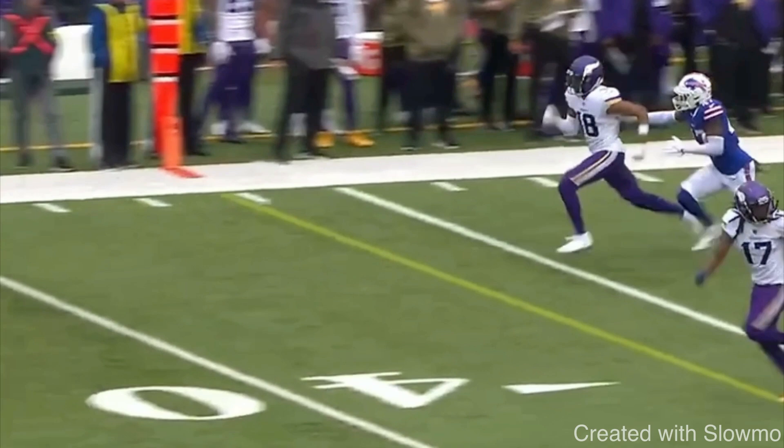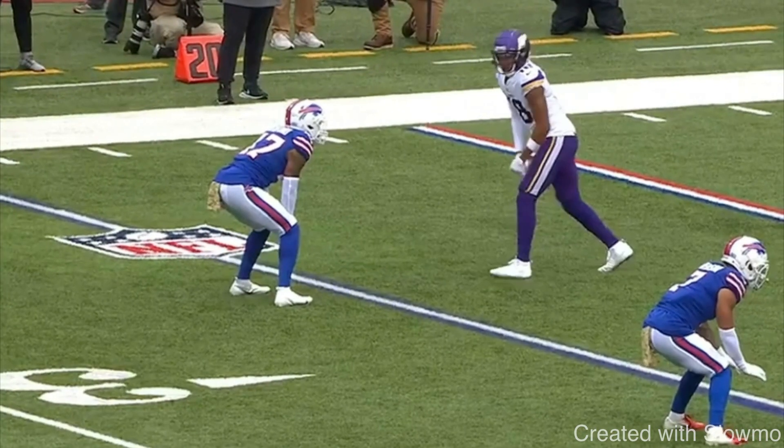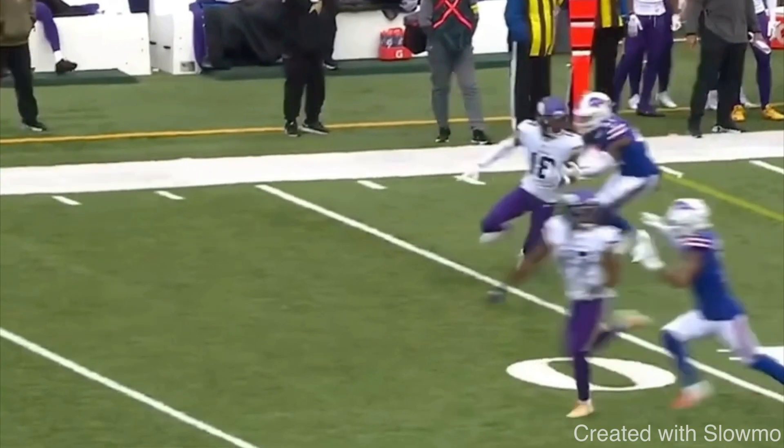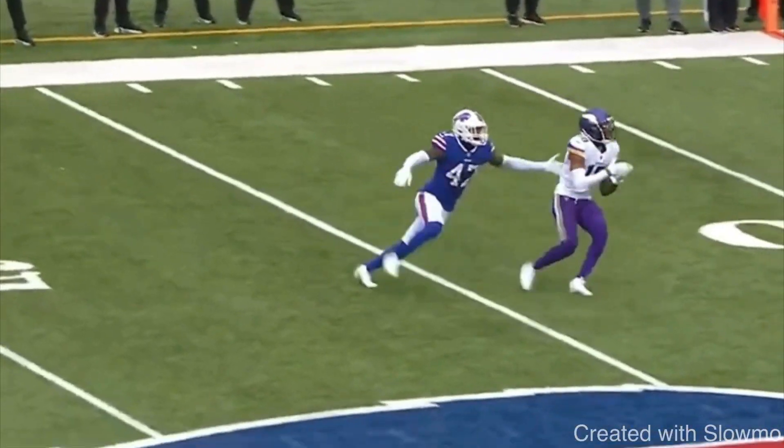A great route runner — Jefferson, Davante Adams, Stefon Diggs, top three in the game — they all take what DBs give them. They never force it because it's about running realistic routes. In one-on-ones you can get rerouted and still make it look good, but that's not a real game. Against a disciplined DB, that will not fly. Great job by Jefferson taking what the DB gives and working outside to get separation on this route.